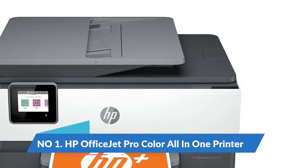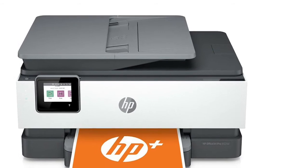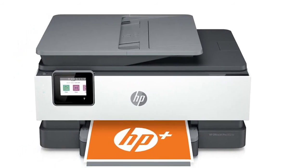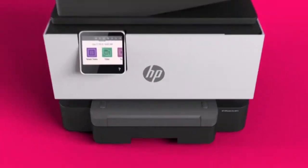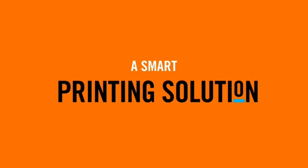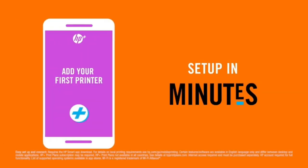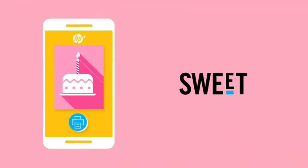Number 1: HP OfficeJet Pro Color All-in-One Printer. Key features include fast color print, copy, scan and fax, plus two-sided printing, mobile and wireless printing, and an auto document feeder. Fast print speeds: print up to 20 pages per minute in black and 10 pages per minute in color.